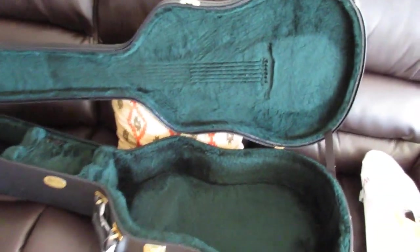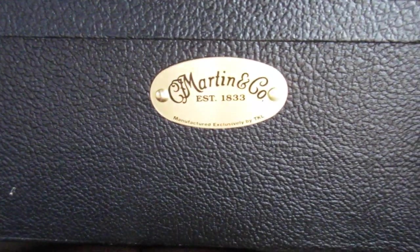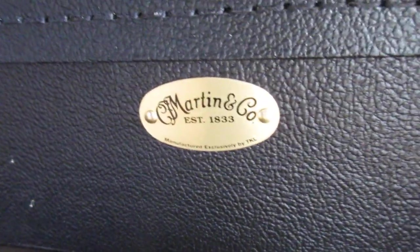As you can probably see right here, there's the case for it. Let me just close this here and show you guys. Boom, right there. Focus, focus. Look at this. It's a Martin, basically.